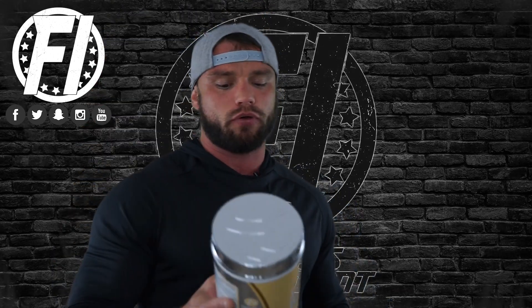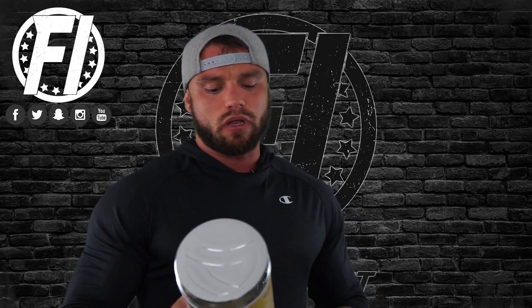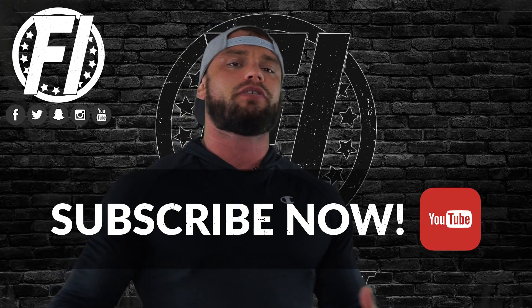Just going to go down to macros real quick here for you guys: 130 calories, 2 grams of fat, 3 grams of carbohydrates, 24 grams of protein. This is a whey protein concentrate 80 — it's the highest quality of whey protein concentrate on the market. SteelFit is generally known for its fat loss and fat burning supplements, but they do make performance products and protein.